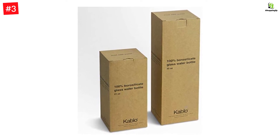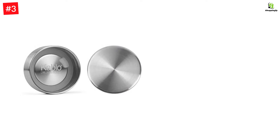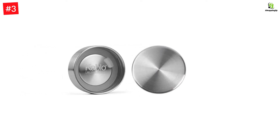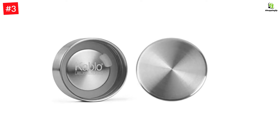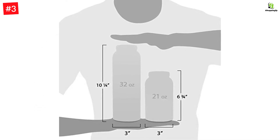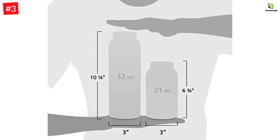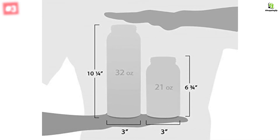Their second-generation bottles come with a solid, one-piece, 304 stainless steel cap, making them virtually indestructible, corrosion-resistant, and 100% dishwasher-safe. This means you will not get any of the toxic glues that 99% of bottle manufacturers use. Industrial adhesives used in caps often break down, off-gassing harmful chemicals that we inevitably ingest. Their solid stainless steel cap ensures the Cablo quality and safety you have grown to love.